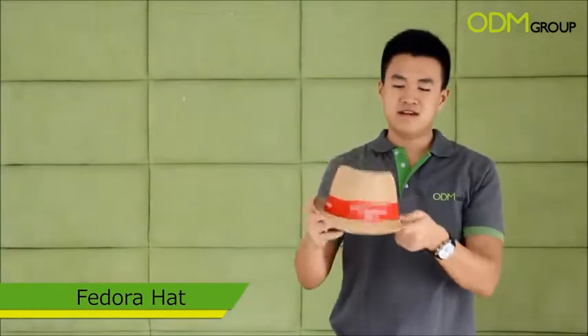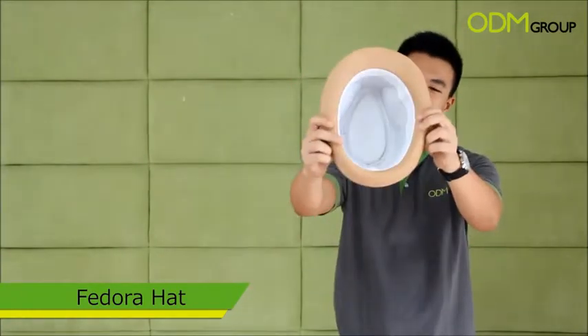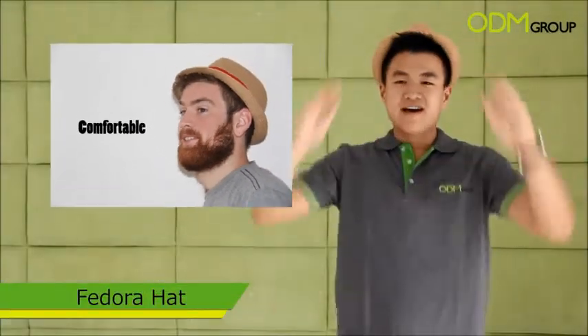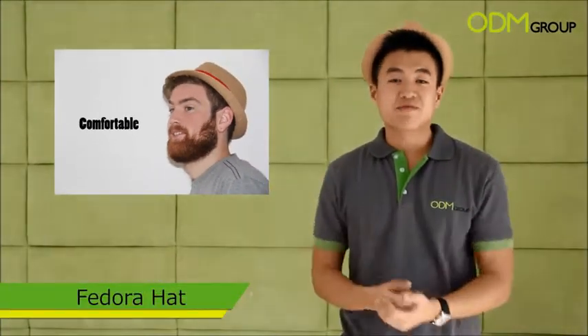Welcome to Odeon Asia, my name is Winston and I have another great commercial product for you. This time this is the Fedora hat — it's a great looking design, as you can put it inside and outside. It's really comfortable to wear.